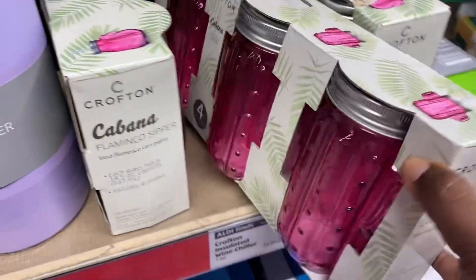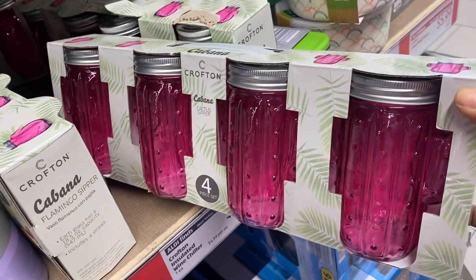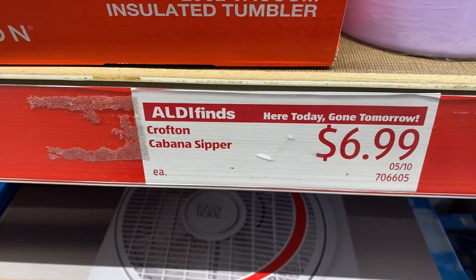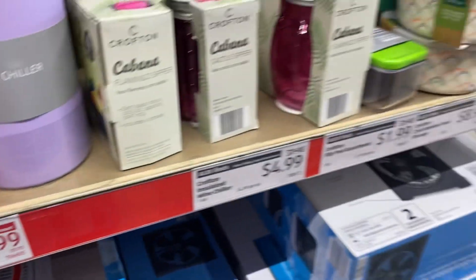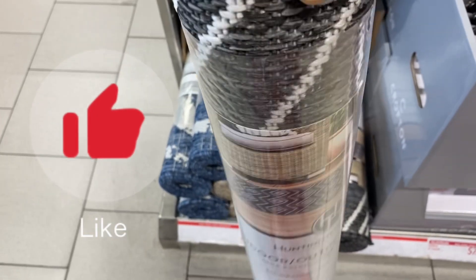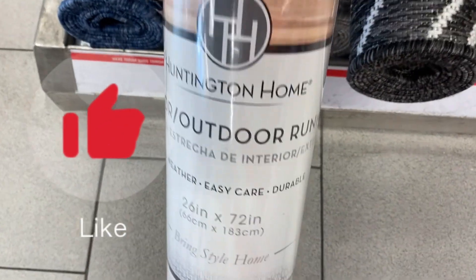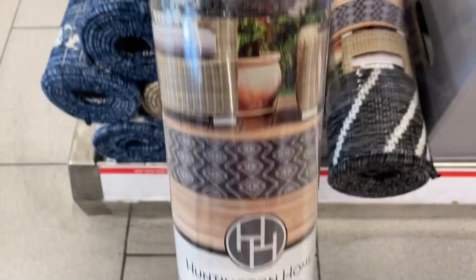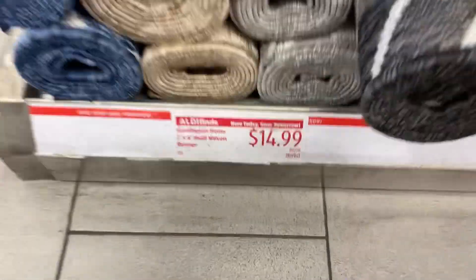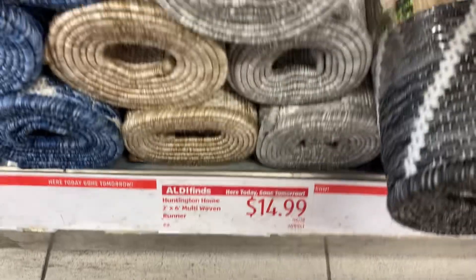Next we have this set of Cabana drink cups right here — these sippers are a four-piece set for $6.99, by Crofton. Over here I wanted to show you guys these rugs. These are runner-style outdoor rugs — if you're not looking for a big rug but just want something to add a pop of color, this is what you need. This is an outdoor rug, $14.99.